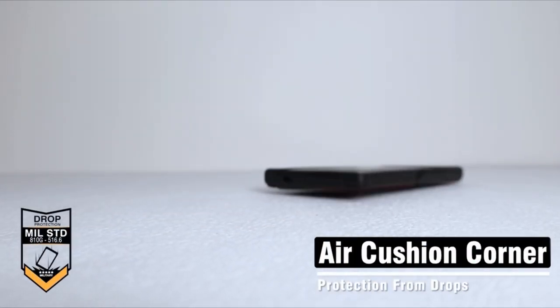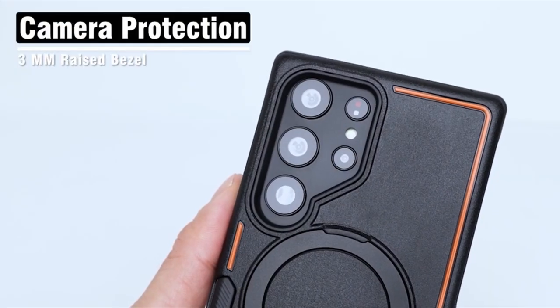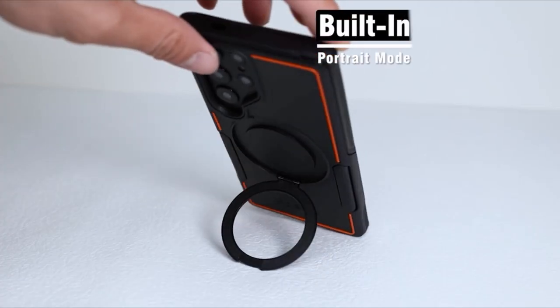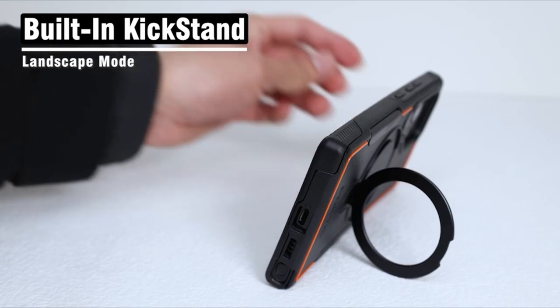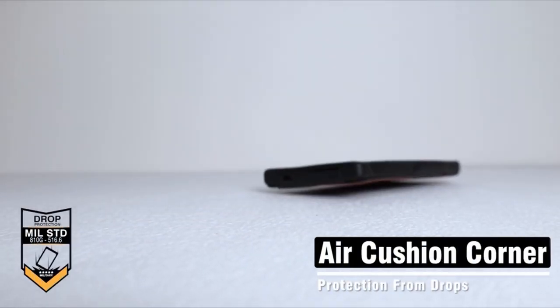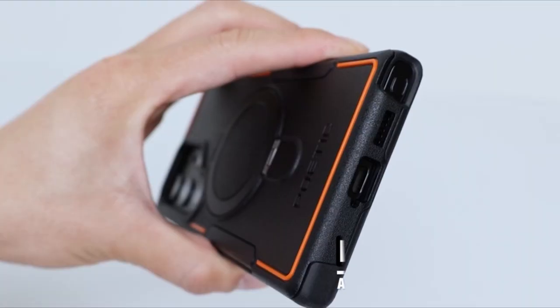What sets it apart is its innovative design features, including a pop-open ring that doubles as a vertical or horizontal stand and a ring holder for added convenience. Moreover, with an N52 strong magnetic built underneath the stand, it securely attaches to car mounts and other wireless accessories, while remaining compatible with most wireless chargers on the market. Elevate your Galaxy S24 Ultra's protection and functionality with the Poetic Neon Case.